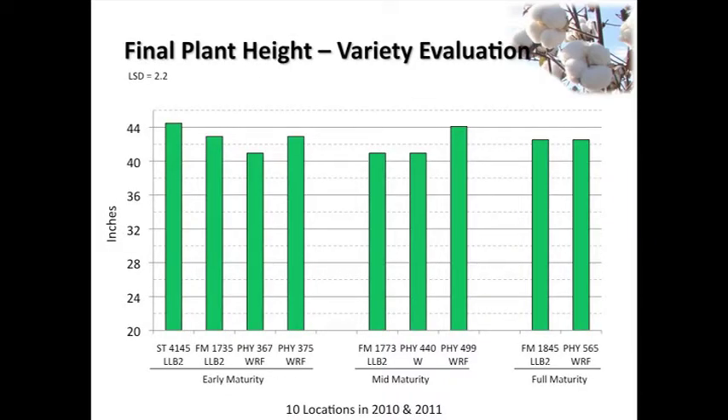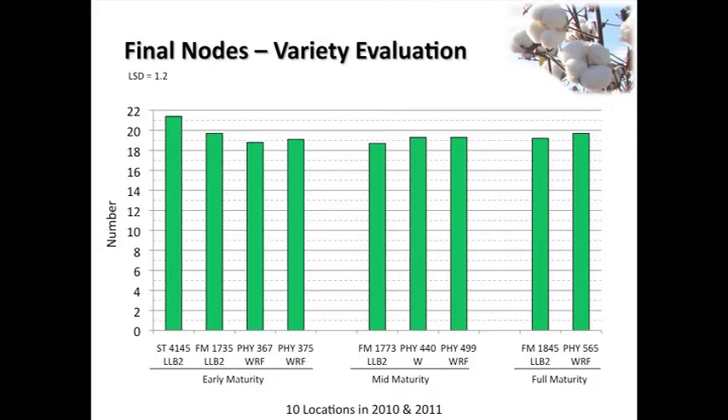Looking at final plant heights - what does that matter? I don't care about that; I want to know what goes in the picker basket. Plant height is more dictated by genetics than by application or rate. The 499, the 4145, and some others tend to be a little bit taller, which we probably knew already. Final nodes follow essentially the same thing. When our growers were calling about delay in maturity, we counted nodes above cracked boll. We saw no differences due to the application in terms of nodes above cracked boll across varieties. I don't see a big delay in maturity from two shots at 29 ounces.